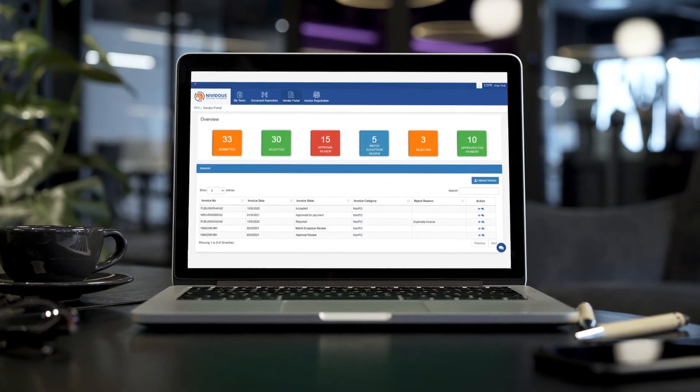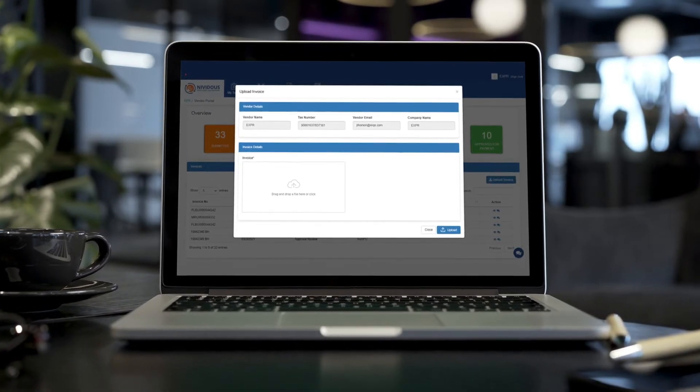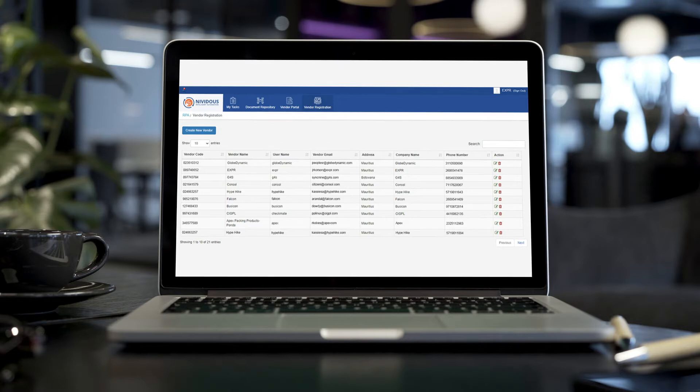What's more, it is possible to build a vendor portal for invoice submission and tracking with the ability to scale to accommodate thousands of vendors and transform interactions with a collaborative interface.